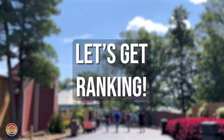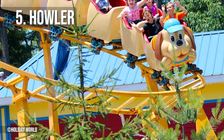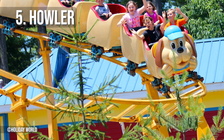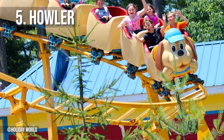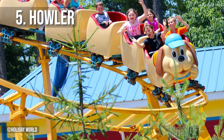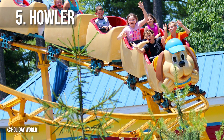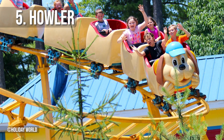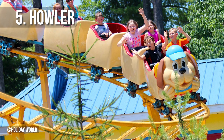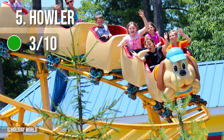Coming in at number five is the only roller coaster I did not ride on my visit, and that is Howler, which is a Zamperla manufactured gravity coaster made for the little ones. It only has a max height of 13 feet and barely goes over 15 miles an hour. With our one day at the park, we decided to skip it as I've been on many of the same ride model all over the US. It's a great ride for beginners, though it can be a little uncomfortable in some turns. I'd give it a 3 out of 10.